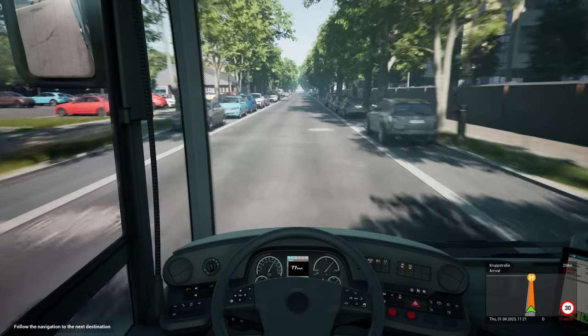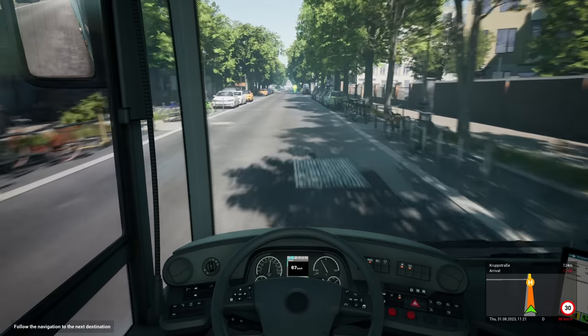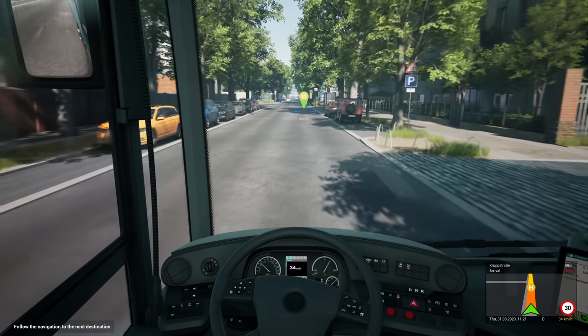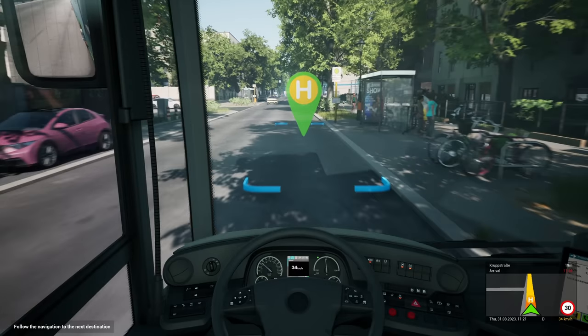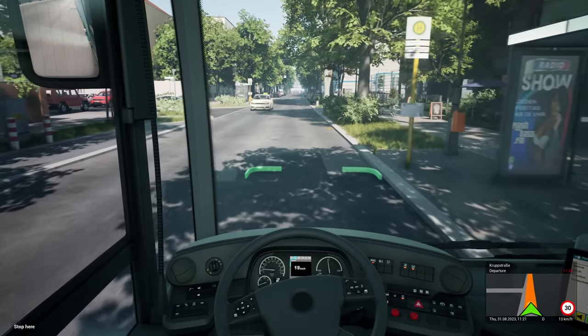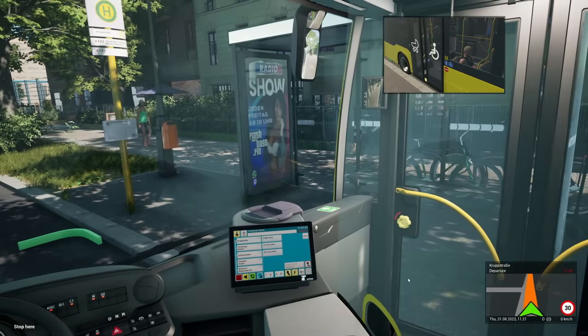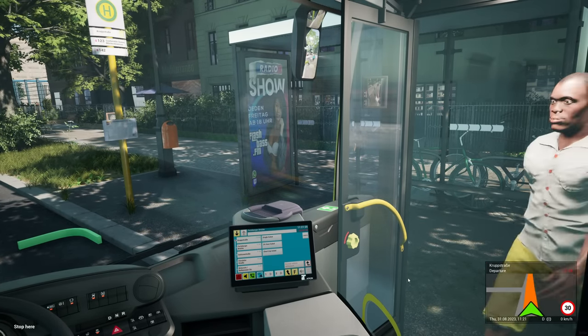It goes incredibly fast. And I particularly like that with the braking — I'm not moving my foot, but you can see the braking gets less as you slow down. The same also happens with the acceleration. We're all good there — everybody on?